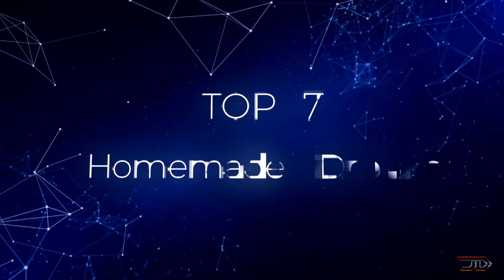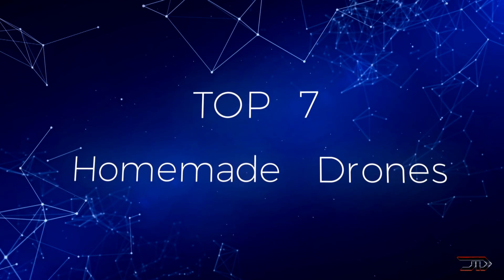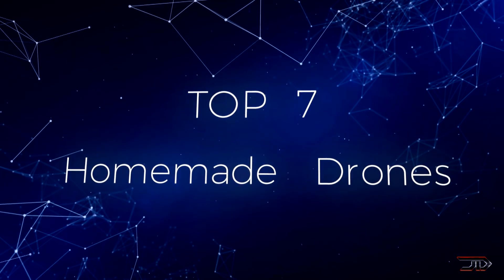Some of the best and strangest flying machines are homemade, so let's uncover some of the most innovative and relatively unknown homemade drones.